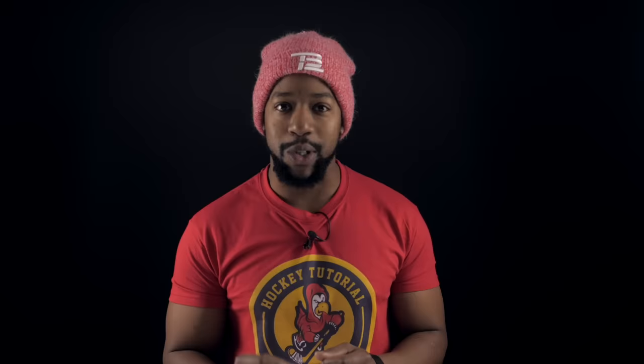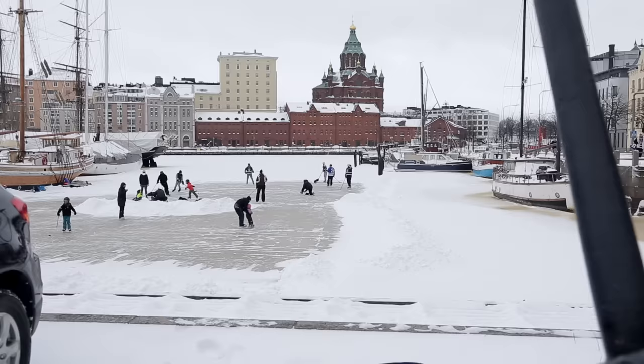Now of course this is going to exclude the most obvious things like your skates, your stick, your gloves, maybe your helmet, but these are the essential things that I always like to make sure that I have with me when I'm playing ice hockey outside. Let's take a look.